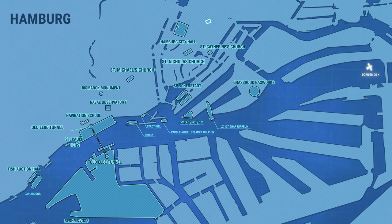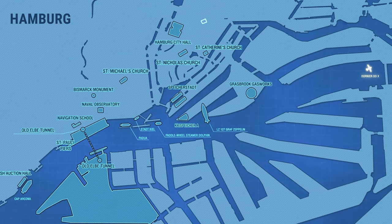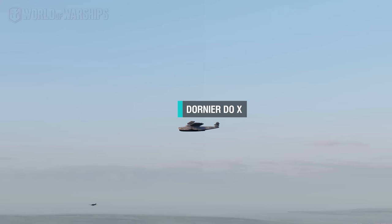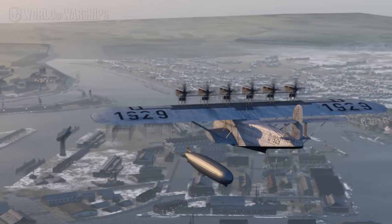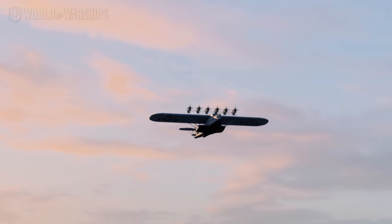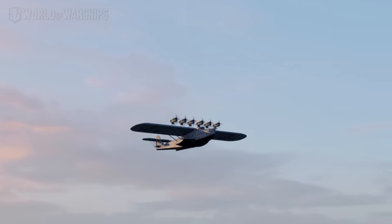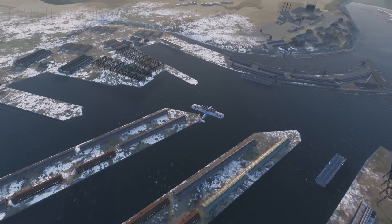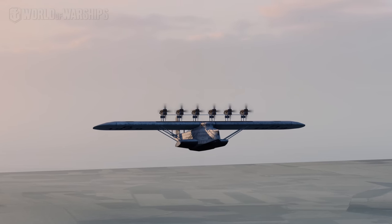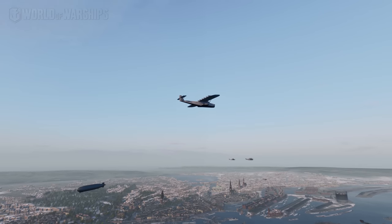And here is another airborne record holder — the largest, heaviest, and most powerful flying boat in the world, the Dornier Do X. This airplane, constructed in 1929, took off with 169 passengers on board and its record remained unsurpassed for 20 years. Unfortunately, this unique 12-engine airborne vehicle didn't enter serial production due to its poor flight performance.